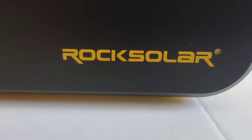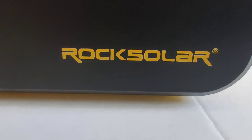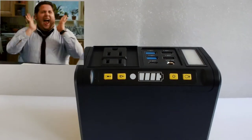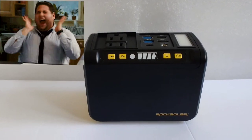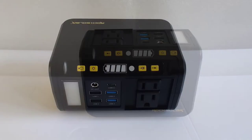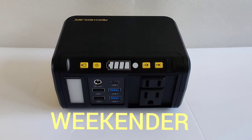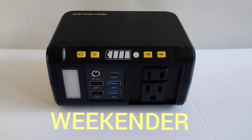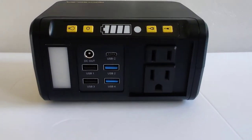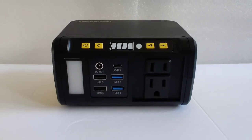Hi guys, today I'm going to show you the most portable lightweight solar battery generator in the world, and here it is! Isn't it just adorable? It's so small. This is the Rock Solar Weekender, and yes it works, and yes there is an AC outlet. So let's get down to it and go into the specs.